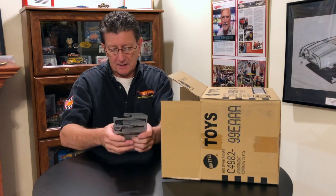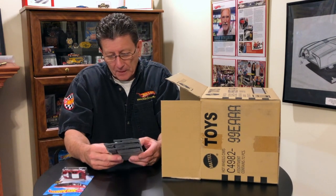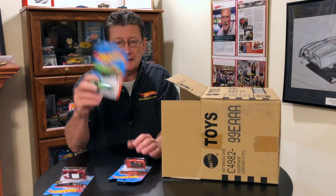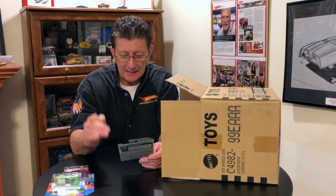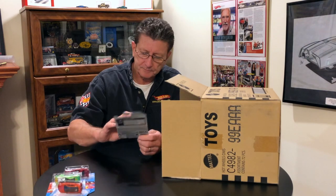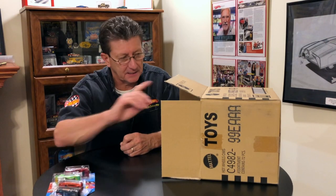The first three cars are the Dodge Challenger Drift Car — got that in the last case — the Roger Dodger 2.0 in pearl green, also from the last case, the Jaguar XESV Project 8, from the last case, and the 2010 Ford Shelby GT500 Super Snake in black enamel — got that in the last case too.